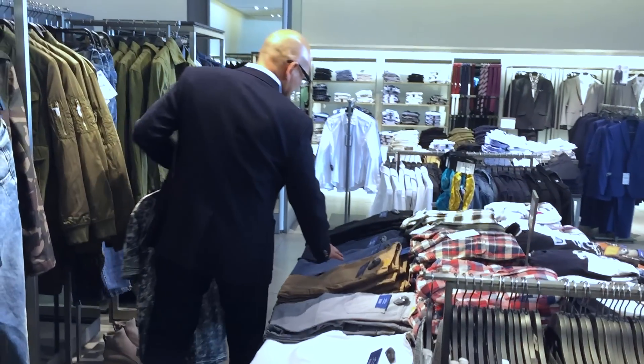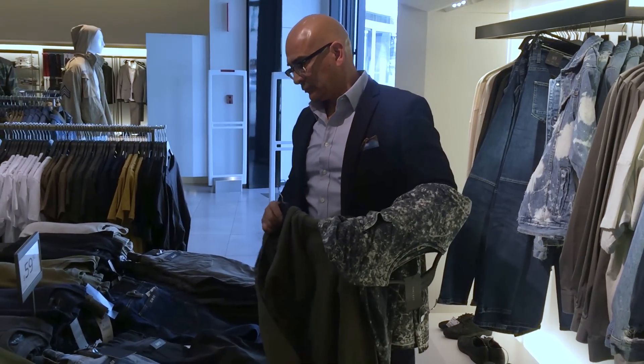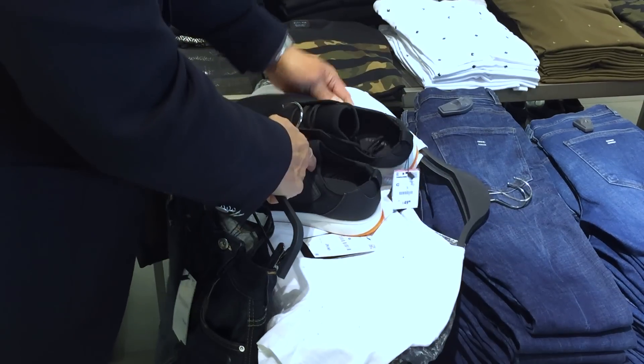What you guys need to look for when you go out shopping: have an idea of what you want. Don't go in there saying, oh, let's see what they have on special or on sale. Go in there with a look in mind so you don't spend your time running around the store looking for different things. A great shirt, great jeans, a jacket, and a great pair of shoes — and you can mix and match that with everything.